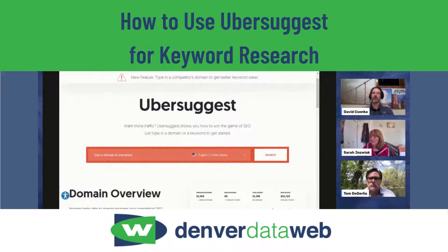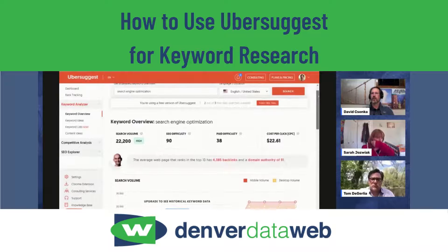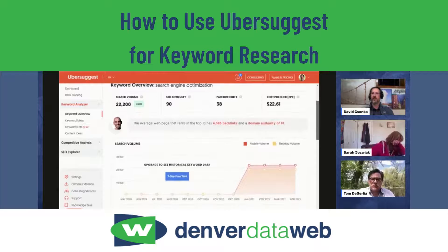From the free standpoint, you can search by either a domain name or a keyword, and then you get all kinds of information you can work with. It's all pretty well organized in a dashboard format, and you can get some useful stuff right off the bat.